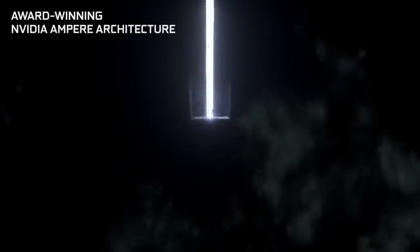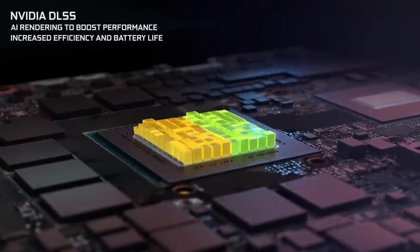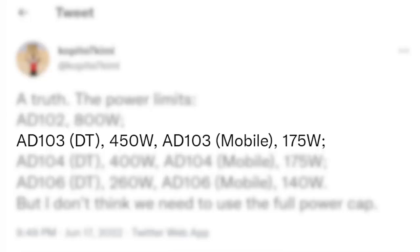Moving on is the 8103, which has a 450 watt limit, with the mobile variant at 175 watts. That makes the mobile part the same as current-gen's GA103. Next is the 8104 with 400 watts, while the mobile part is again 175 watts. And lastly is the 8106, which comes with a power limit of 260 watts, with the mobile variant at 140 watts.